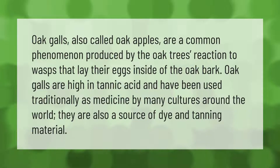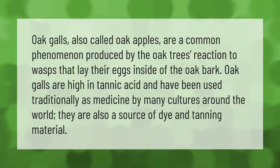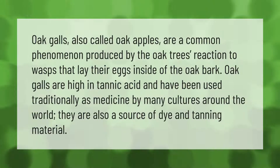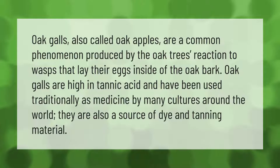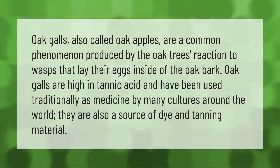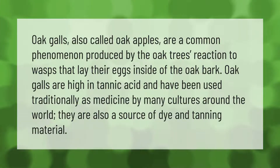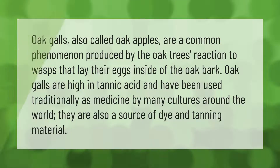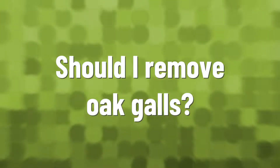Oak galls, also called oak apples, are a common phenomenon produced by the oak tree's reaction to wasps that lay their eggs inside of the oak bark. Oak galls are high in tannic acid and have been used traditionally as medicine by many cultures around the world. They are also a source of dye and tanning material.